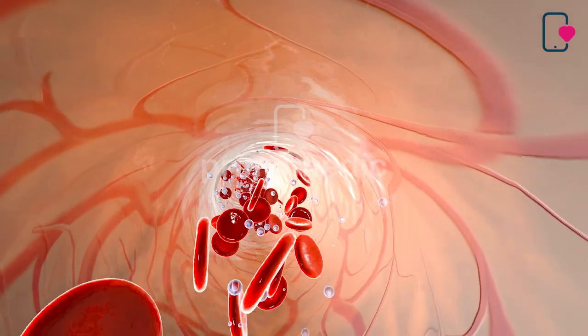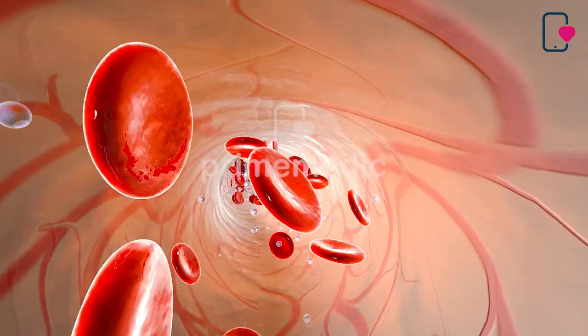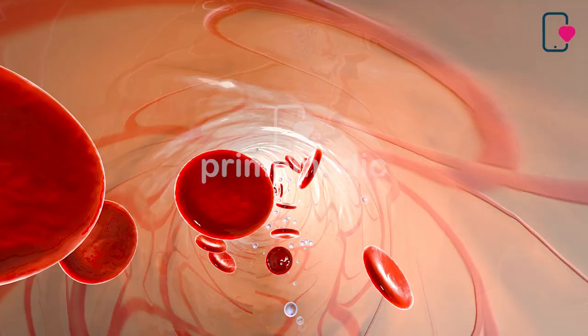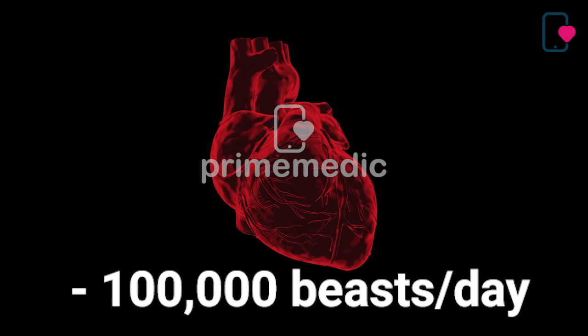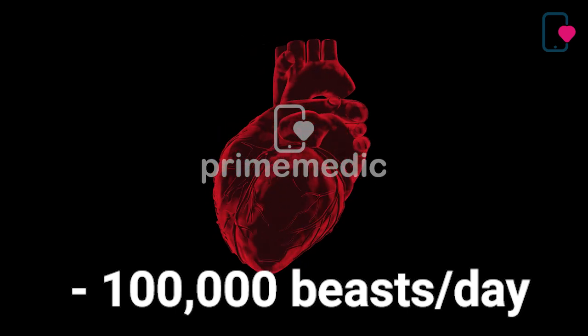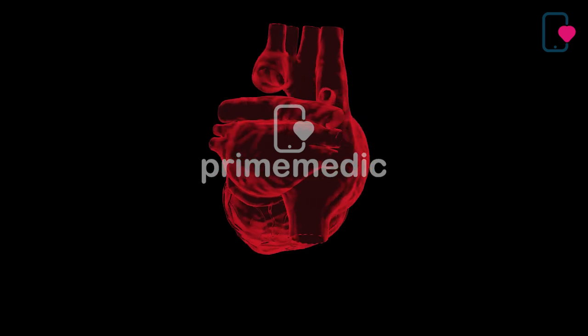Together, your heart and blood vessels comprise your cardiovascular system, which circulates blood and oxygen around your body. In fact, your heart pumps about 5 quarts of blood every minute, and it beats about 100,000 times in one day. That's about 35 million times in a year.